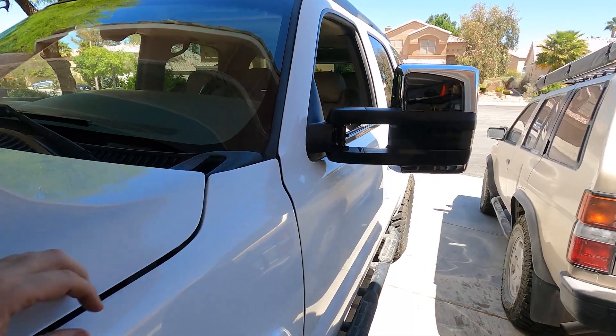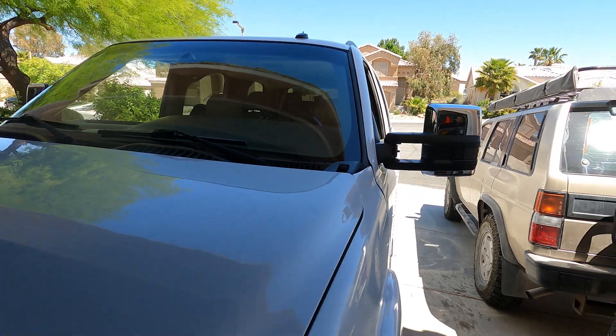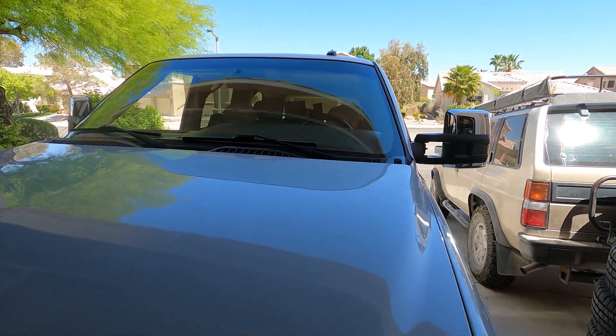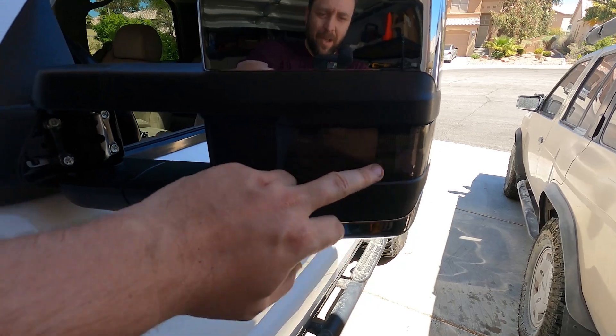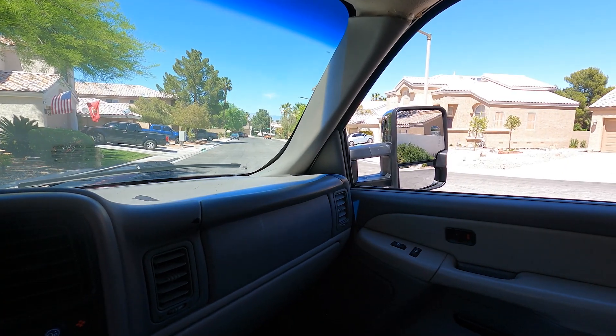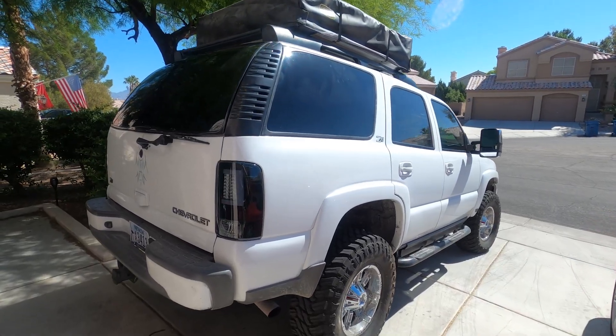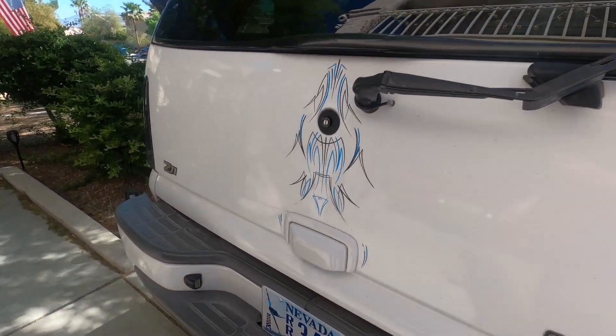After a few mods, the mirrors were tilting upward but I got them to level out. They do have an integrated turn signal, which I'm going to wire up. Much better perspective on the mirrors now — that's a huge upgrade.